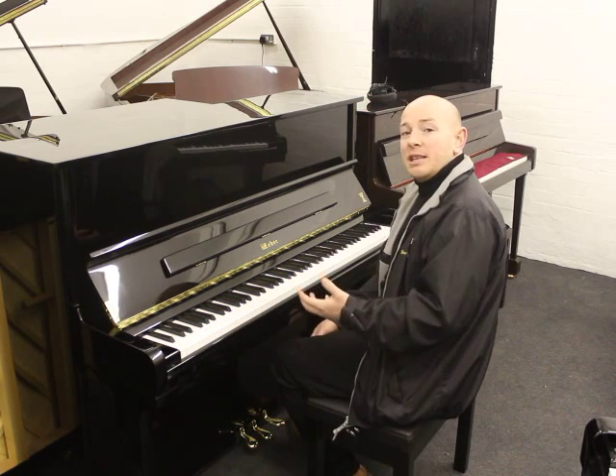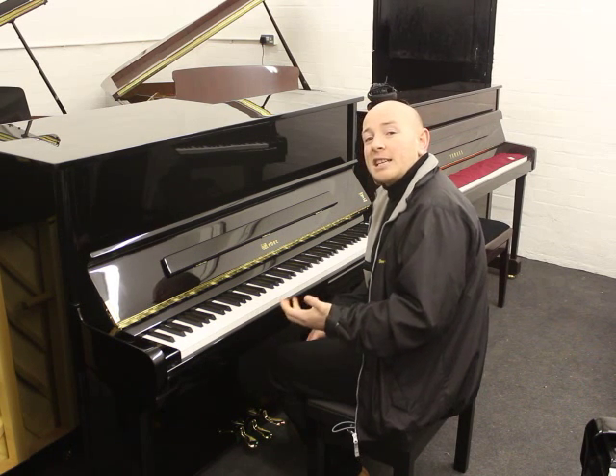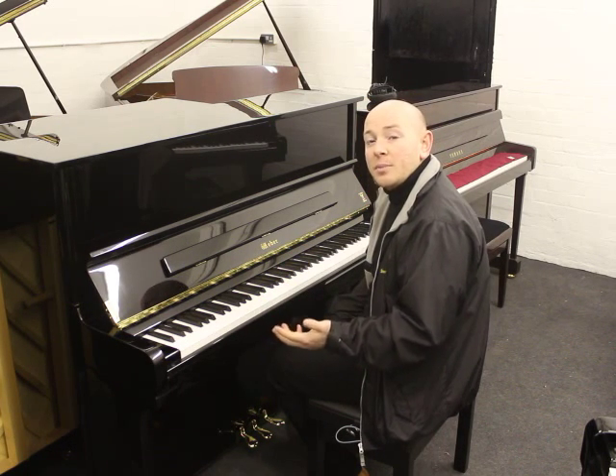The best way to appreciate this is to come and view the piano, or by any means give us a call on 01623 657 301, whereby we can discuss this piano and one of our many other pianos here in the selection.